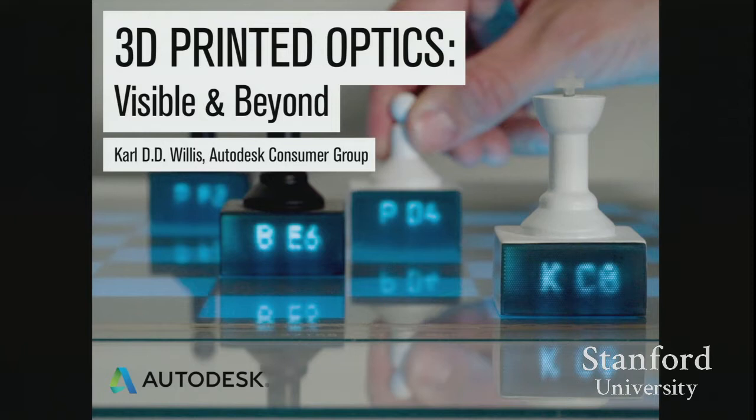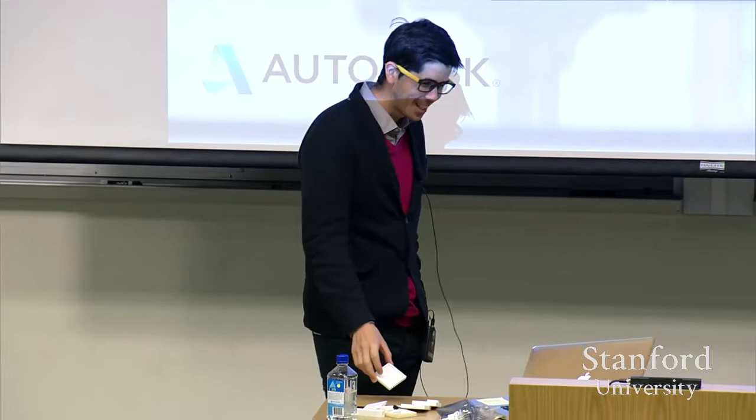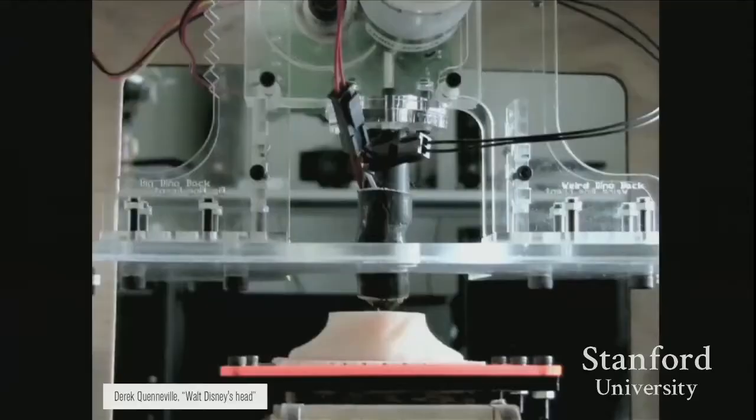I'm going to go over a couple of projects today — both optical. One of them you can see, one of them you cannot see. I have some samples here of the one you can see and the one you can't see, so this is probably going to be more interesting if you don't have see-through vision.